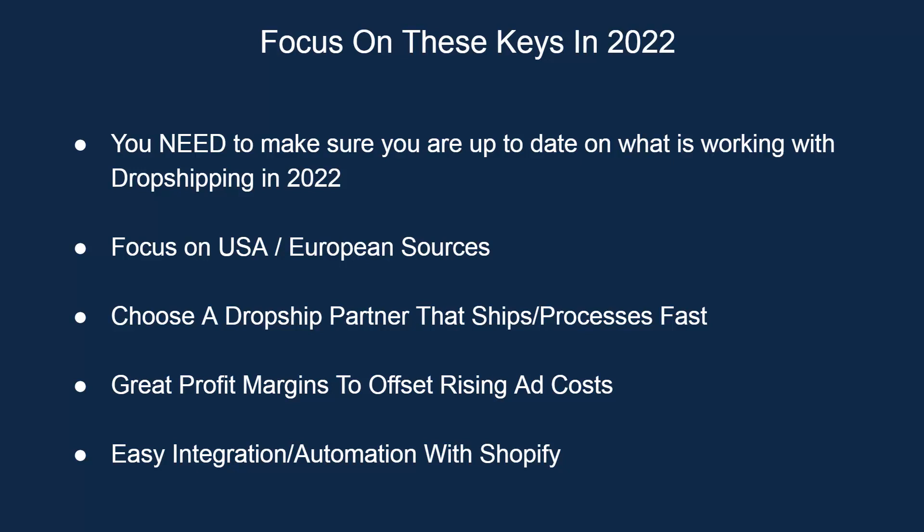You definitely need to find a drop ship partner that ships and processes fast. If we're focusing on USA shipping and European shipping, we're going to get faster shipping in terms of time to the customer's door. But we also want a drop ship partner that can process orders fast as well. It doesn't help if an order can get in the mail and get there in two days if they don't actually process it for a week. So we need fast processing times. And of course, we need great profit margins — this has become more and more important with rising ad costs.